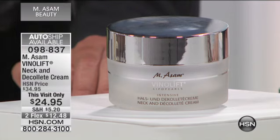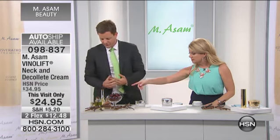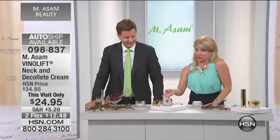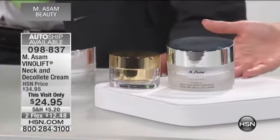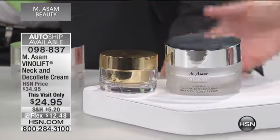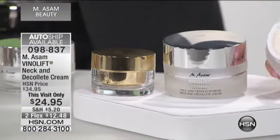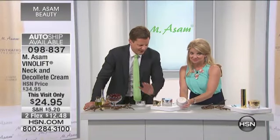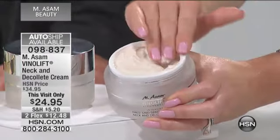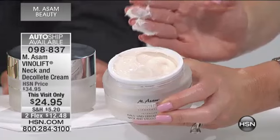Here we have the super size — 3.4 ounces in this luxurious jar. Our most intense neck and décolleté cream, specifically designed for dry skin, for more mature skin, for skin that already has deeper lines and wrinkles. This is double the size of what we normally do at retail — you're lucky to get a one-ounce product at retail. This has never ever been offered before: our most intense neck and décolleté cream at ten dollars off, just for today.